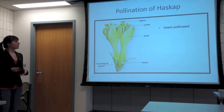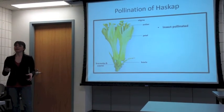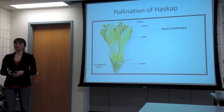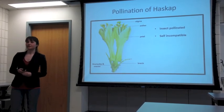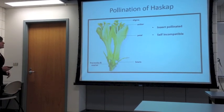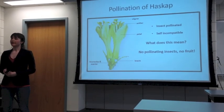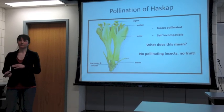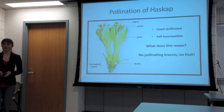With haskap, we know that it's insect pollinated. We know this because if we do exclusion experiments where we bag the flowers and don't allow insects to access them, we find that we don't get any fruit set, or we get very, very low fruit set. We also know that they're self-incompatible, so we need pollen from a genetically distinct source — this can be proven by crossing experiments that have been done. This means that without insects, we don't get fruit. We need the insects there to move pollen around, and more importantly, to move pollen from one shrub to another and between cultivars.